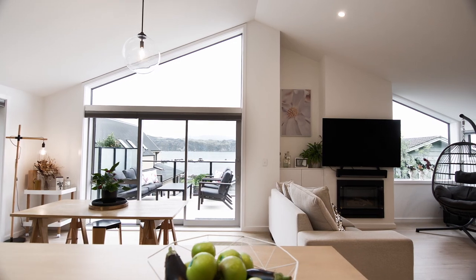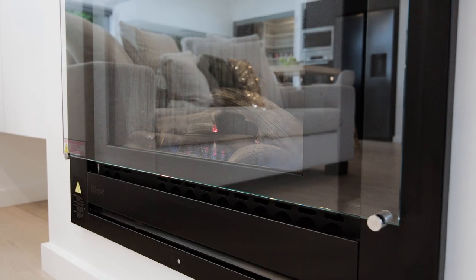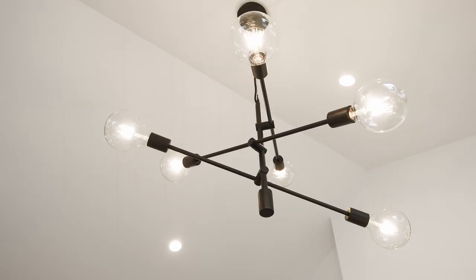Highly specified for modern living at its best, complete with double glazing, stylish gas fire and contemporary lighting.